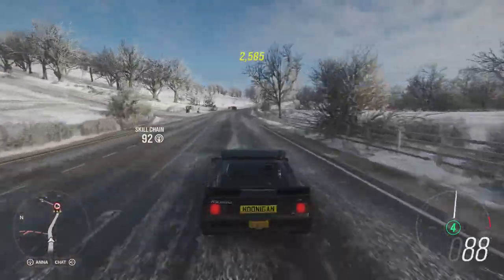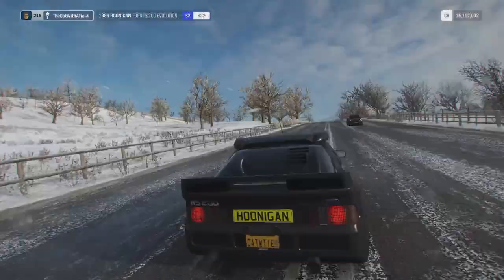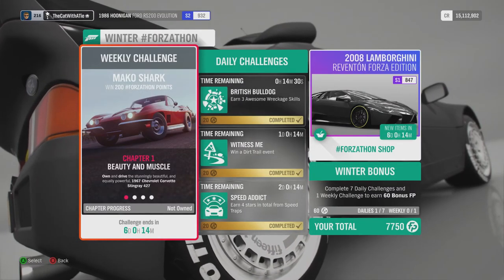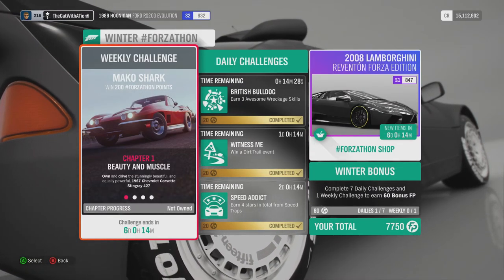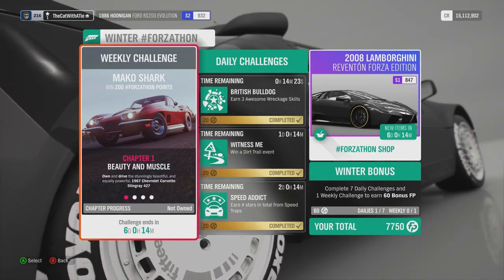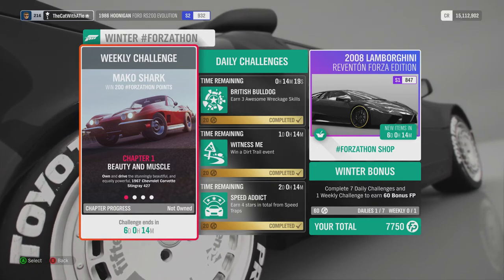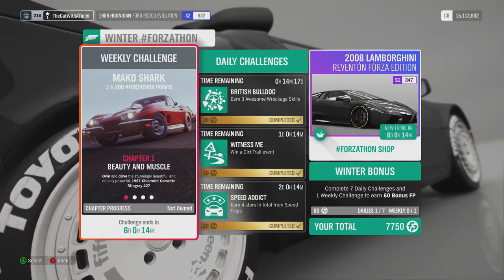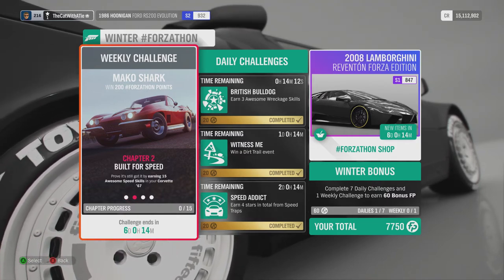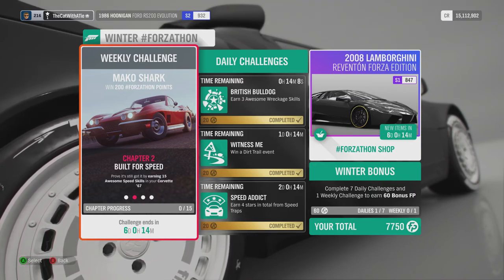Today we are going to continue on with some Forzathon weekly challenges. Those weekly challenges are the Mako Shark, Chapter One: Beauty and Muscle — own and drive the stunning, beautiful, and equally powerful 1967 Chevrolet Corvette Stingray. That seems fun. Built for Speed: earn and prove it still got it by earning 15 awesome speed skills in your Corvette.